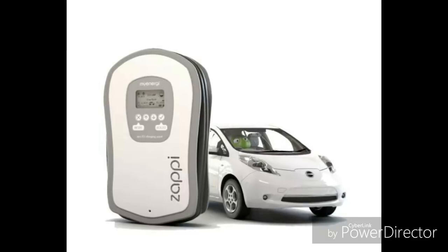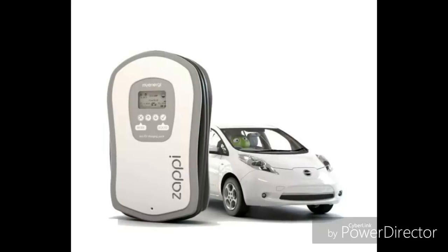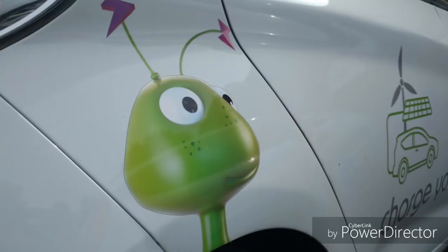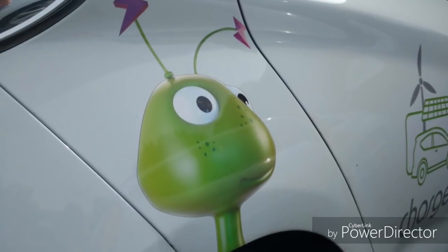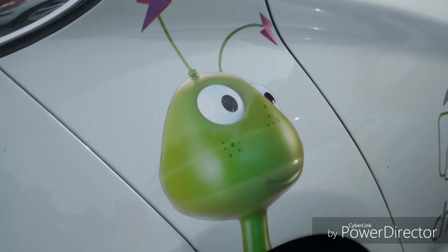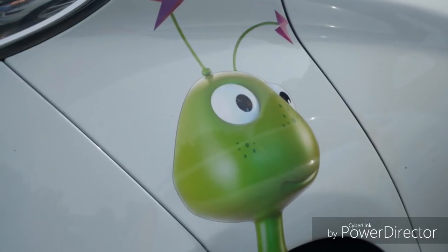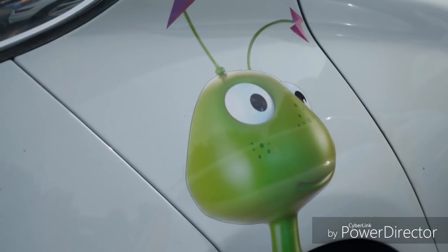I did spy on one of the desks one of their new products they're working on — the untethered version of the Zappi. I haven't got any photos of it; I did ask and they'd rather I didn't take a photo as they're not ready to release it yet. I'm not sure on timescales for when that's coming, but it was basically there and I could recognise what it was instantly. Effectively it's a Zappi charger without a pre-fitted cable on it, so for customers who want the untethered version, that product is on the way soon.